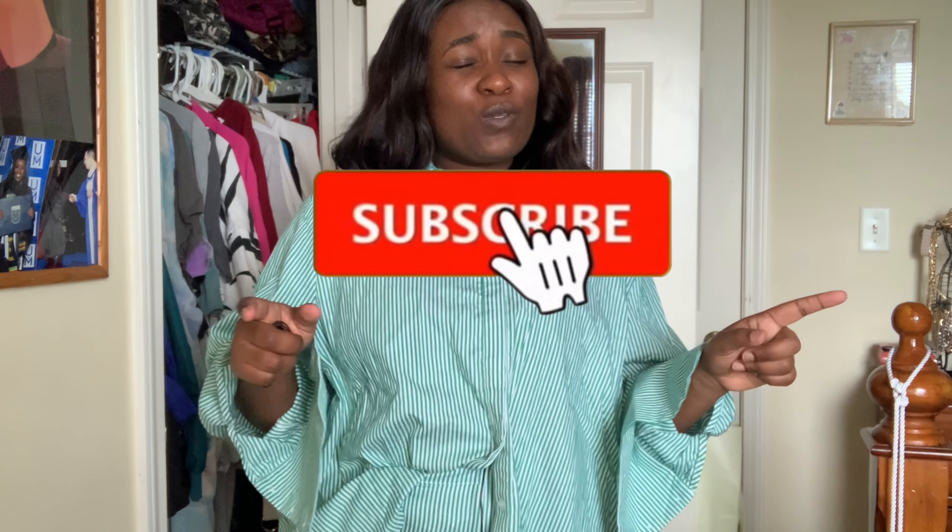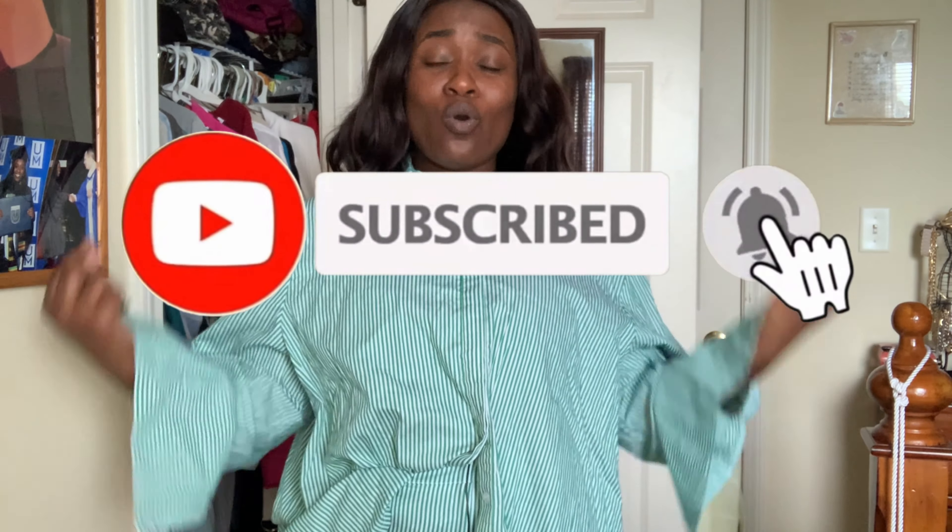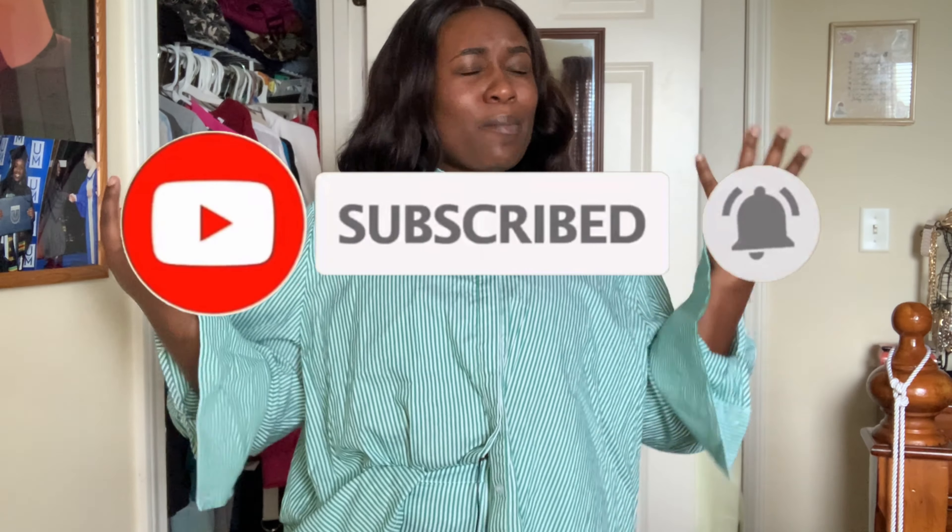That is all for the summer Pretty Little Thing haul — I really hope you guys enjoyed it! Don't forget to leave a comment below and give me a thumbs up. Comment your favorite item, and everything will be in the description box below. Don't forget to subscribe and turn on post notifications so you don't miss a single post from me this summer, because I am coming with the videos and the content. I really hope to see you guys in my next one — bye!